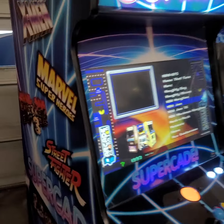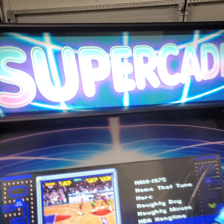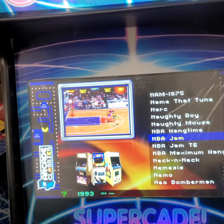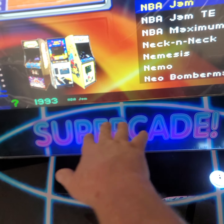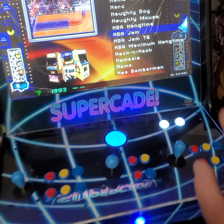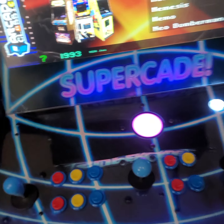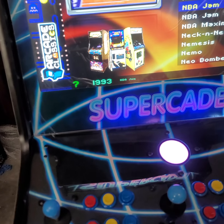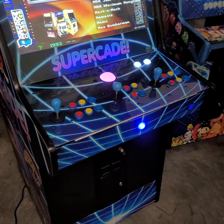We've got the 7/8 inch thick cabinet with digital vinyl graphics. Look how cool that acrylic lights up — I also have the acrylic on the bezel. We've got LEDs back behind the bezel to light up the Supercade logo, and LED player one, player two, and credit buttons that are color-changing. Trackball — steel.